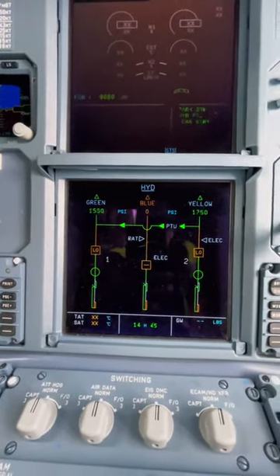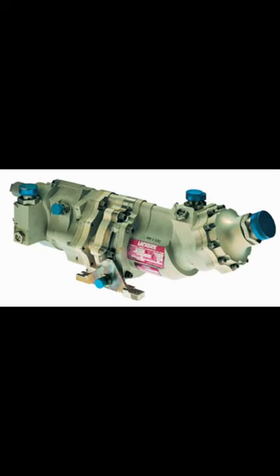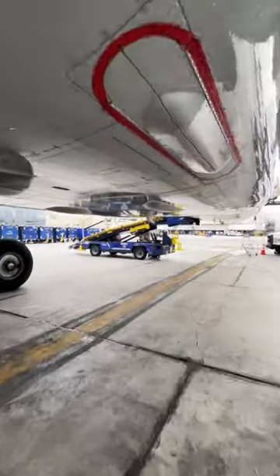The connection between the two systems is purely mechanical — it is impossible for fluid to get from one system to the other. Three independent systems. When the pressure difference between the green and yellow system is more than 500 psi, the PTU will begin to operate.